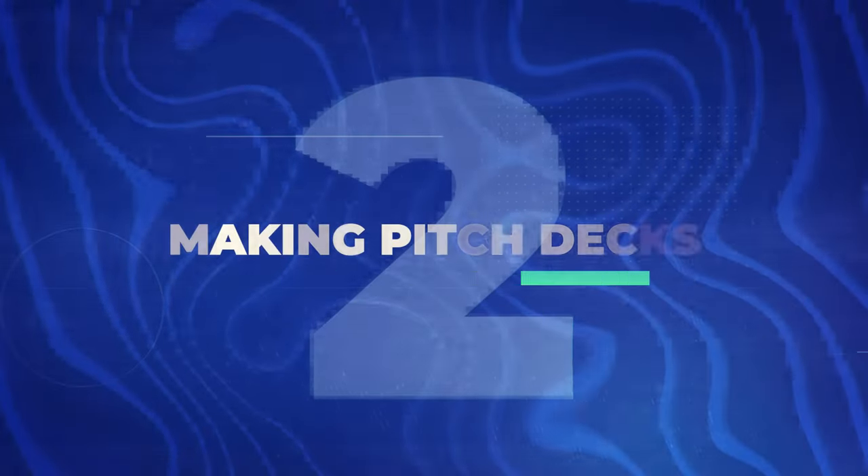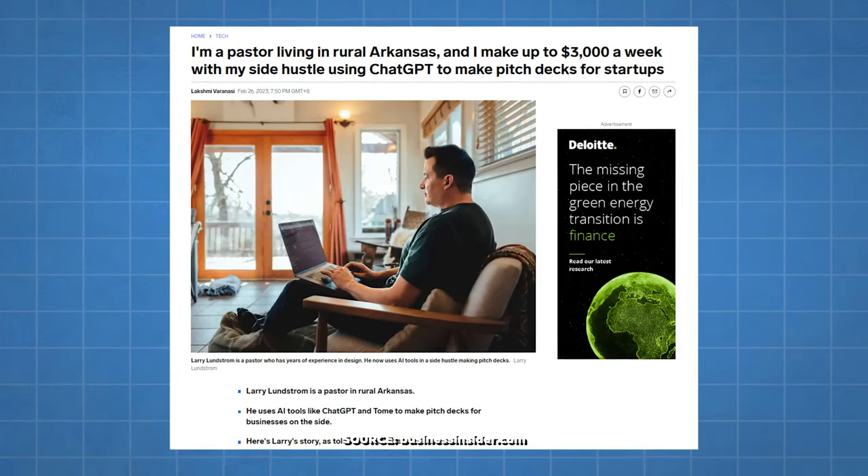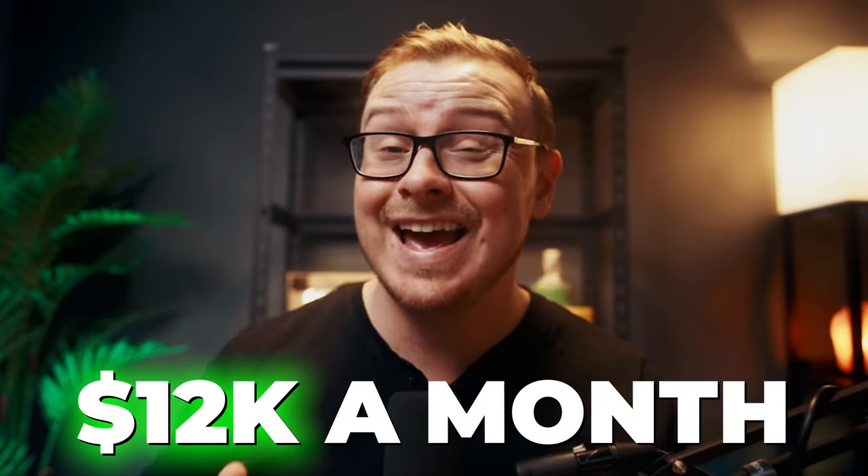Next is making pitch decks, because convincing people to invest in your dreams is harder than it looks, but it pays. This involves crafting engaging presentations to persuade people to invest in your company or idea. There's an example of a pastor in rural Arkansas making $3,000 a week — $12,000 a month — as a side hustle using ChatGPT to make pitch decks for startups, and it's not even his main job.